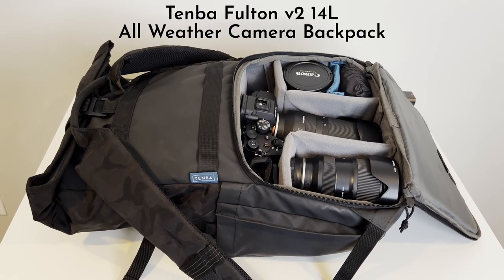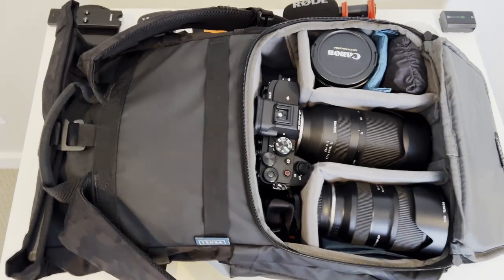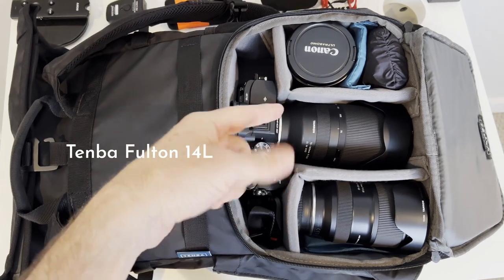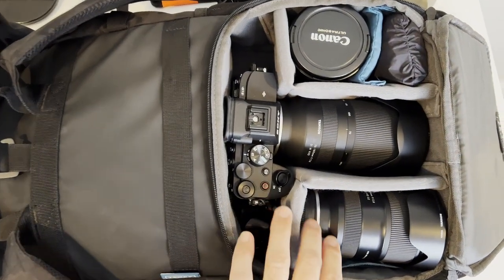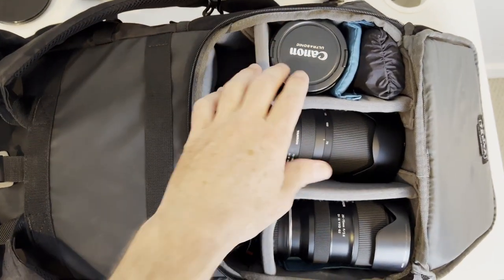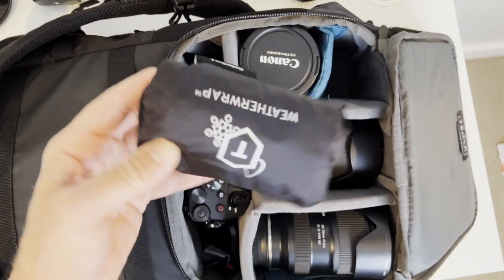This is the 14L all-weather camera backpack in color black. I've got all of my Sony camera gear in here and then one Canon lens. Right in the middle is my main camera, and that's the telephoto — a 70 to 180. Then this is the wide-angle zoom lens, the 28 to 75. I'm putting a Canon lens as a third lens so you can see how things fit in this bag.